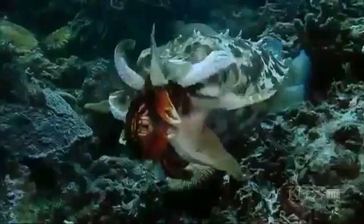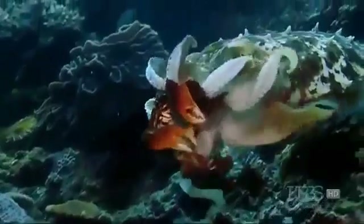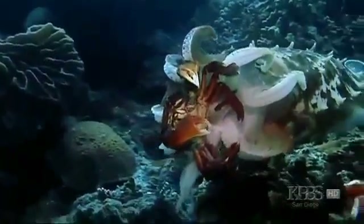In the case of the crabs, the cuttlefish wanted to grab it from behind so those big dangerous claws were out of the way of the attacker. It's all about positioning. If you don't want to lose one of your arms, you've got to get just the right grip on your prey.